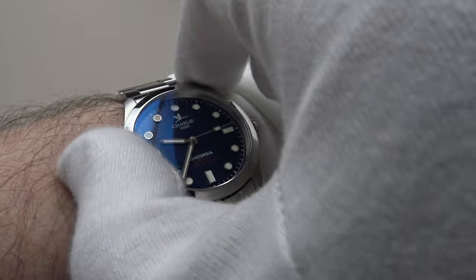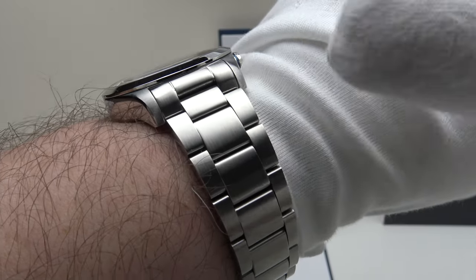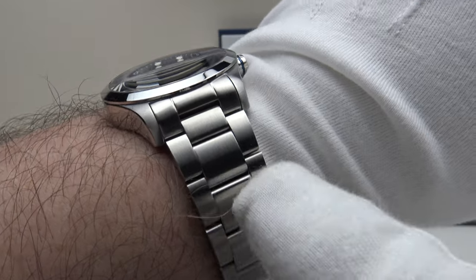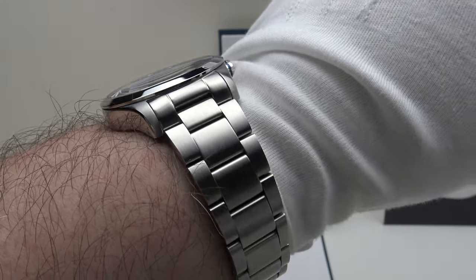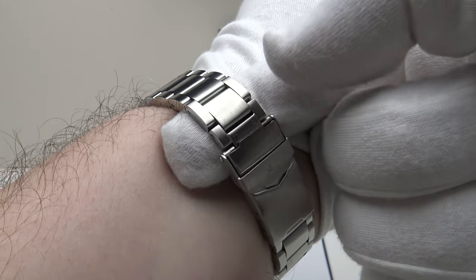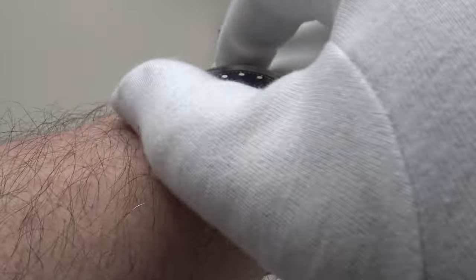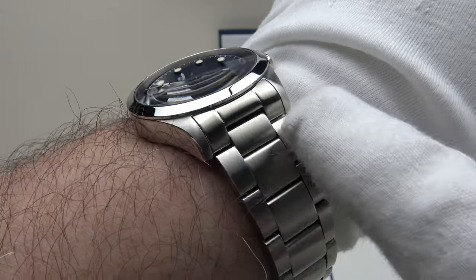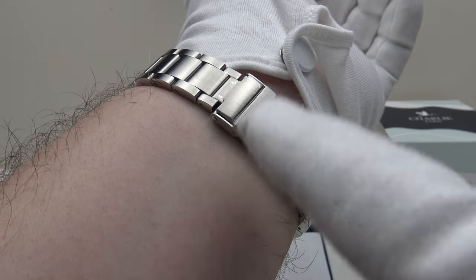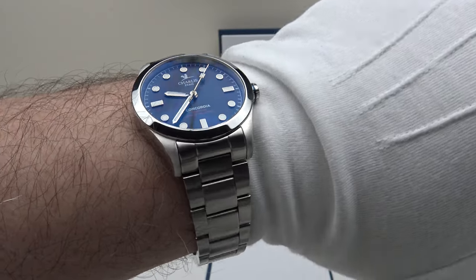One thing I want to give due credit to Charlie Paris for is that the Concordia Blue — both the automatic and quartz versions — is available with four different bracelet length options: short, medium, long, or extra long. A collector can simply select the appropriate length when purchasing online. This is the extra-long, and I can confirm it fits my large eight-inch wrist perfectly — I can fit an index finger underneath the bracelet and clasp at all times. The four micro-adjustment holes in the V-shape flip-lock clasp allow for fine-tuning, negating the need to resize.